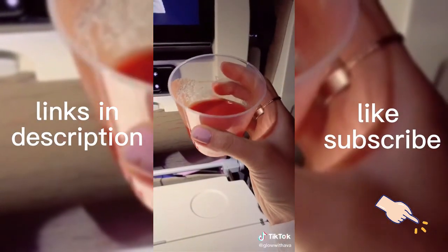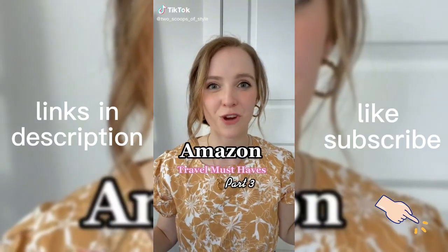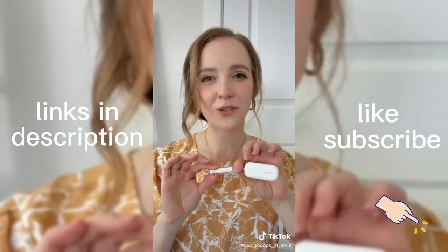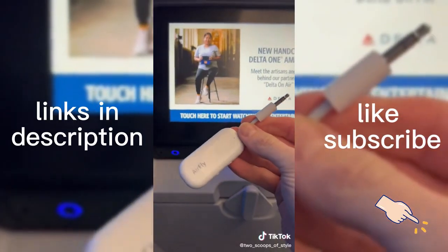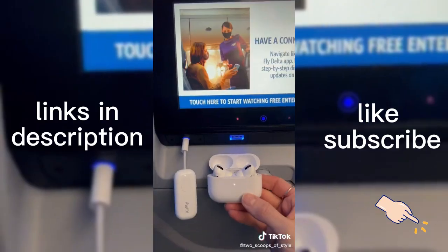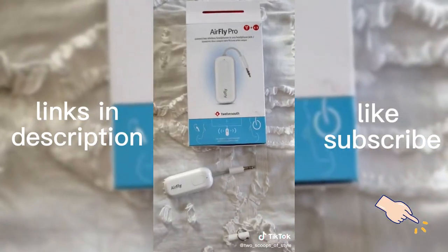Tomato juice tastes better on flights because our taste receptors are less sensitive at altitude — rich and savory, and it's perfect. I found the coolest Amazon travel gadget that will make your next trip so much more enjoyable. This little tool allows you to easily use your wireless headphones while flying. On your next flight, plug the AirFly into the headphone jack, press the pairing button, and it'll automatically sync with your headphones. This makes it easy to enjoy in-flight entertainment while using wireless headphones — definitely becoming a travel essential for me, especially for long flights.